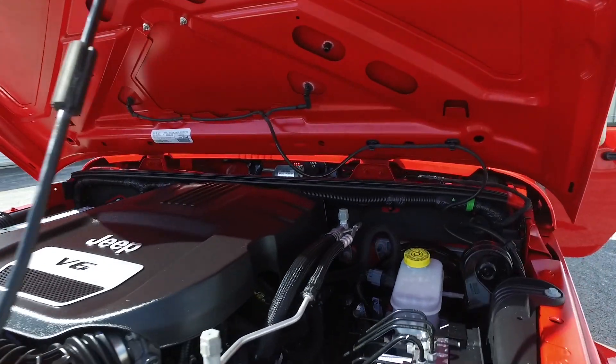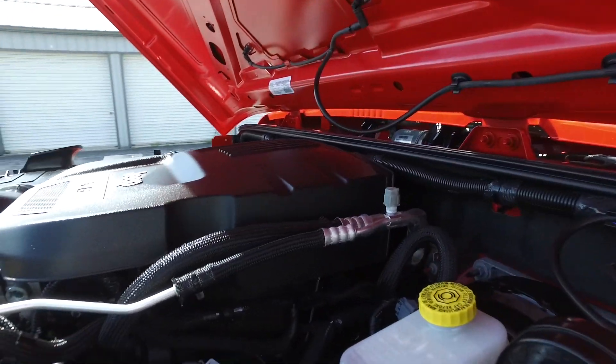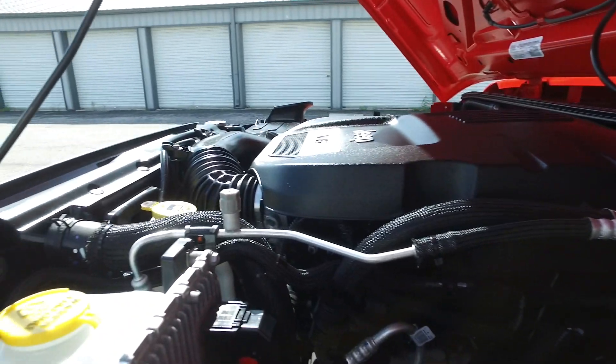Ultra clean under the hood — virtually spotless on this one.